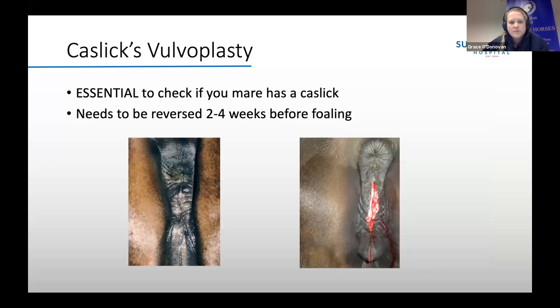Some mares require their vulva to be stitched — called a Caslick — to help them conceive, because the vulva seal isn't good and air and bacteria can enter the vagina. It's really important that if your mare has had a Caslick, it is reversed before foaling. You can see in the left picture she's all stitched up, and we just need to come and cut open the stitches. If your mare foals with a Caslick in place, this can cause a lot of damage to the vulva and anus. If you're unsure, ask us to come and check, as a lot of damage can be caused if it's not reversed before she foals.